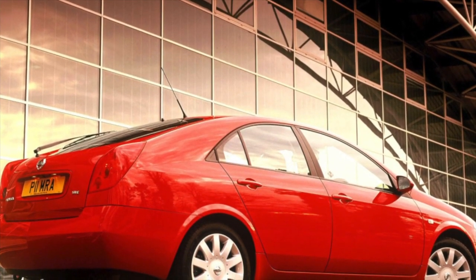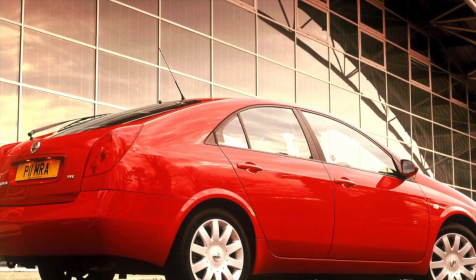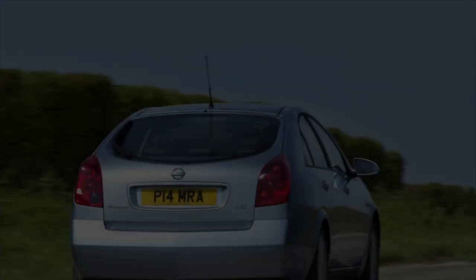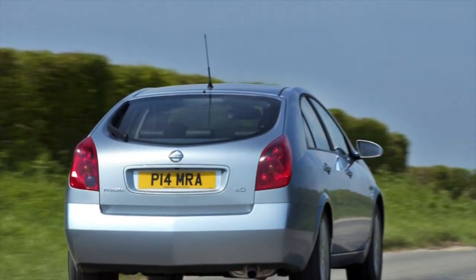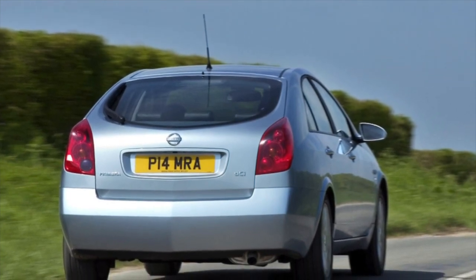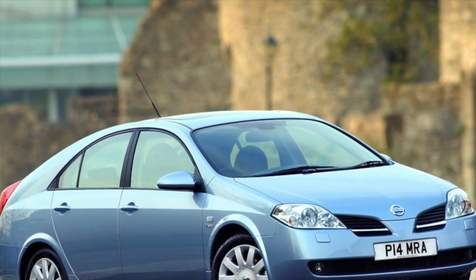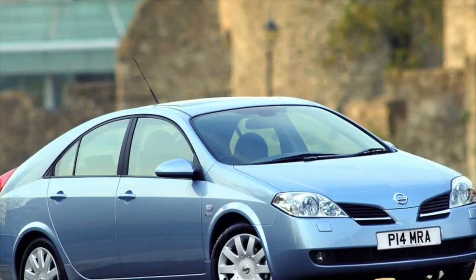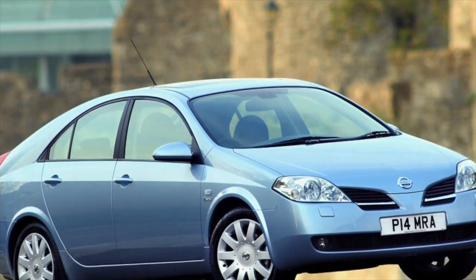The Nissan Primera 3 interior has an original design and high-quality finishing materials. Shortcomings include poor sound insulation, a poorly located cabin filter that quickly clogs with leaves and debris, and difficulties configuring some climate system options such as directing hot air to the windshield. Regarding electrical equipment, there are possible problems with the air conditioner — line pipes crack and the compressor and clutch are unreliable.